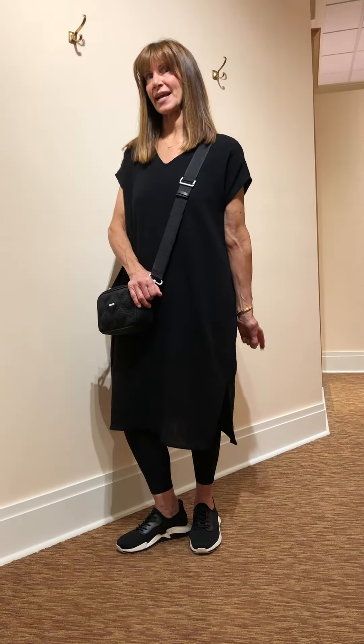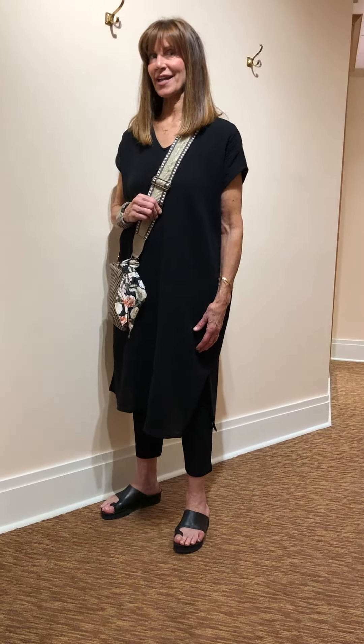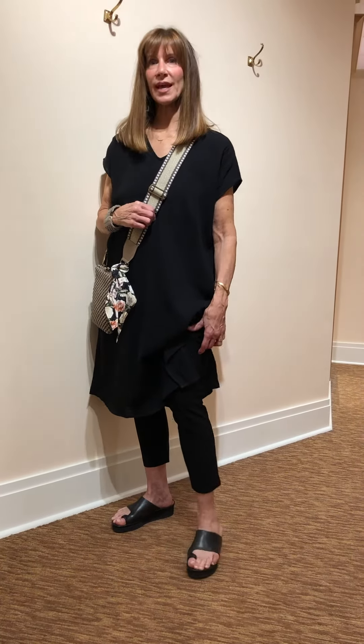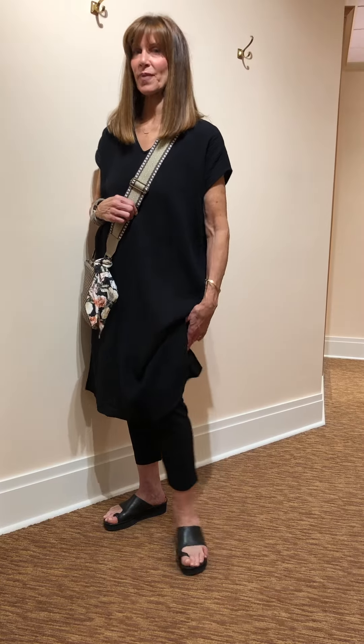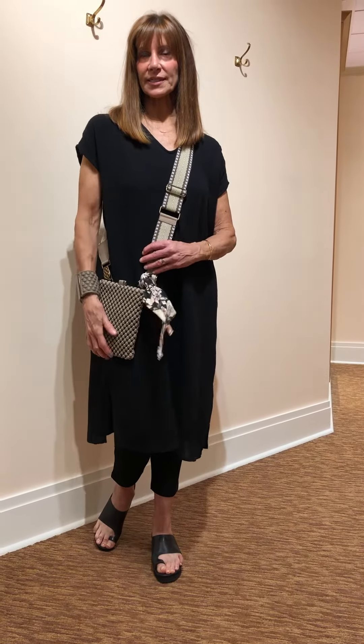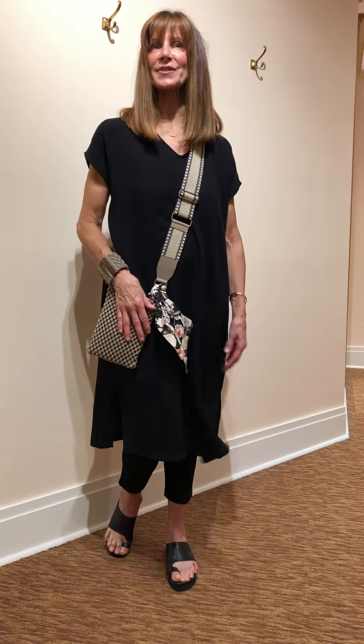Now off to work in my Eileen Fisher Lofty Gauze dress, through a pair of the Eileen Fisher narrow-legged crepe viscose pant. So comfortable, so easy. Great for a little bit more of an uptown look. I've got on my L'Amour shoe.